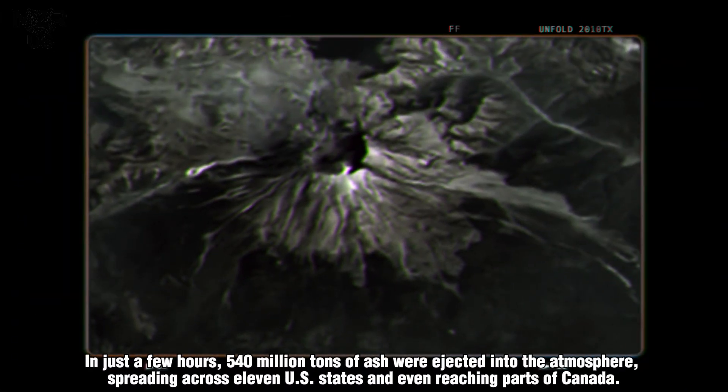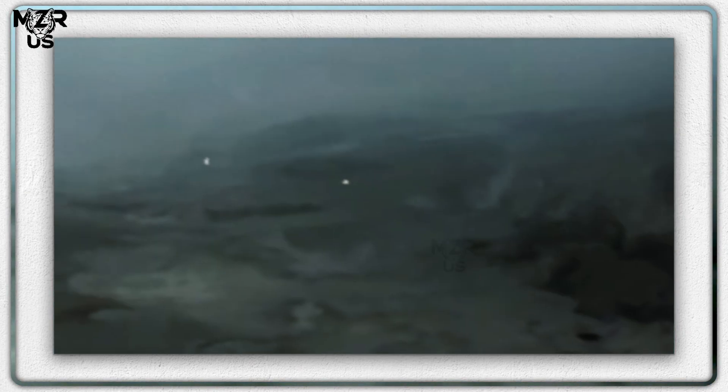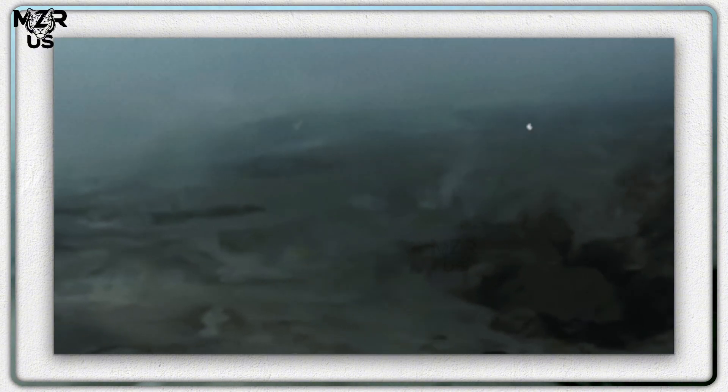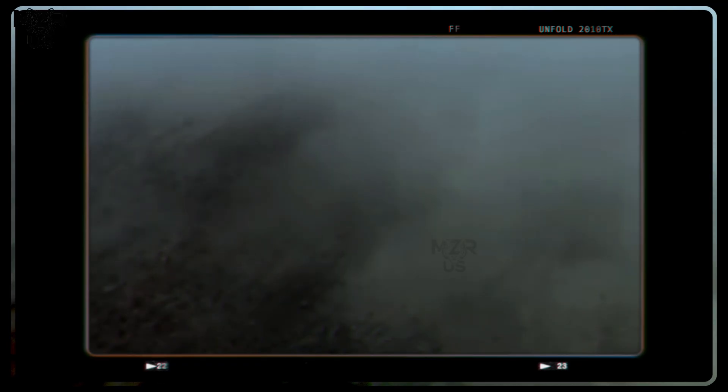In just a few hours, 540 million tons of ash were ejected into the atmosphere, spreading across 11 U.S. states and even reaching parts of Canada. Air travel was halted, skies turned dark as night, and the region's ecology was rewritten in fire and ash.